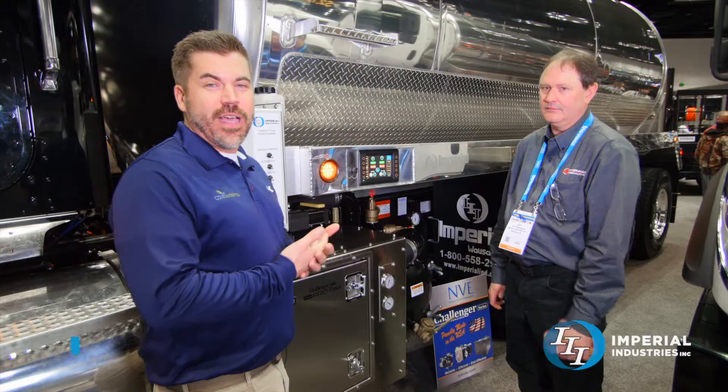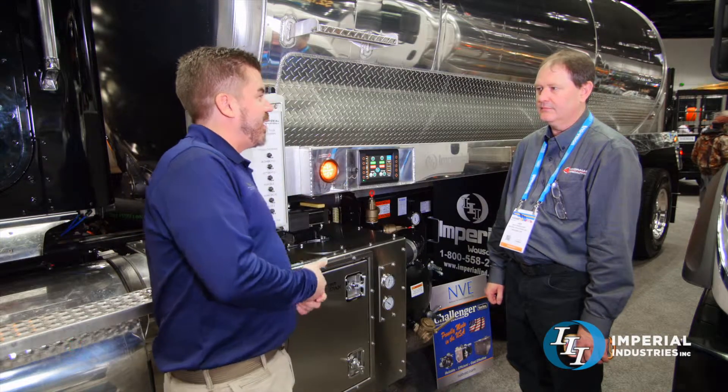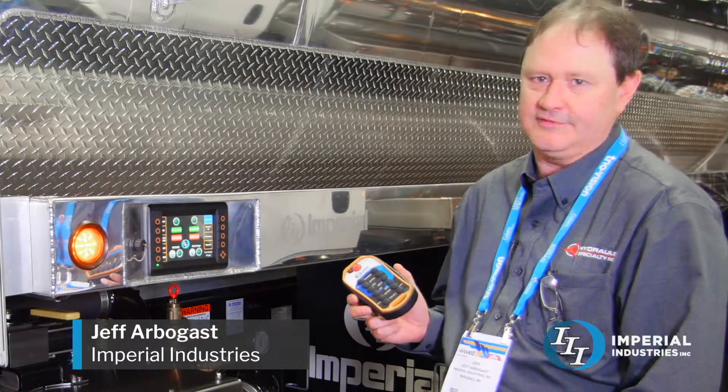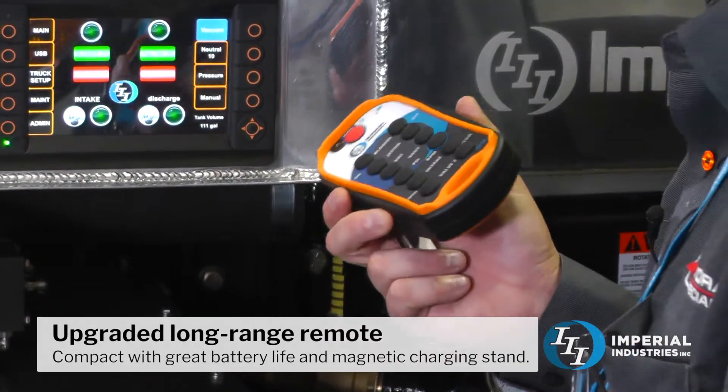So I'm walking by Imperial Industries and I know they've got an awesome remote system for their trucks, but then I saw this. Jeff, what do you guys have going on here? What we did here is we took the remote control system a step further. We upgraded the transmitter so it's a little smaller, a little more compact, fits in your pocket better.